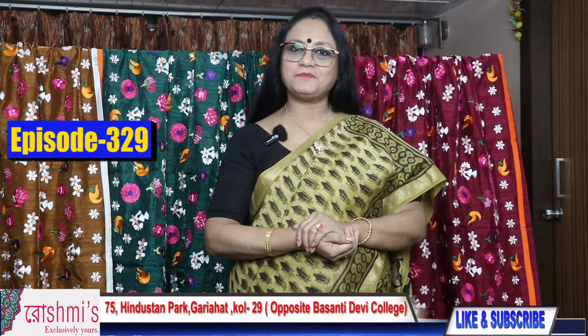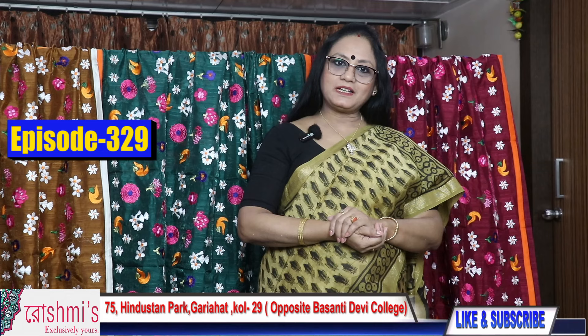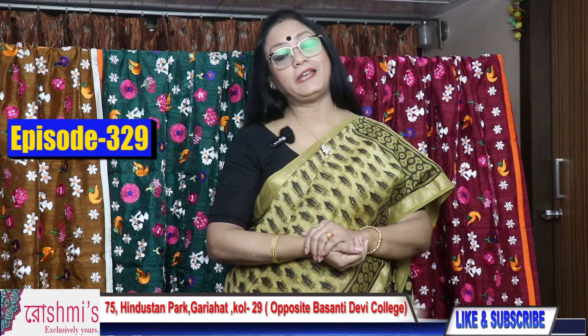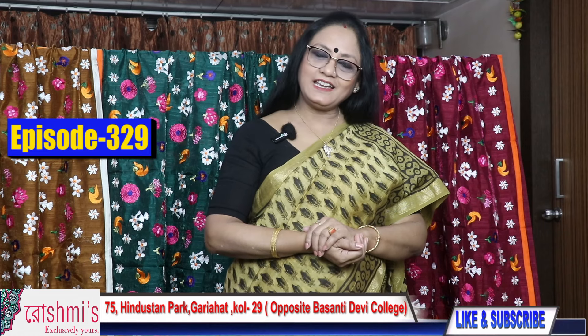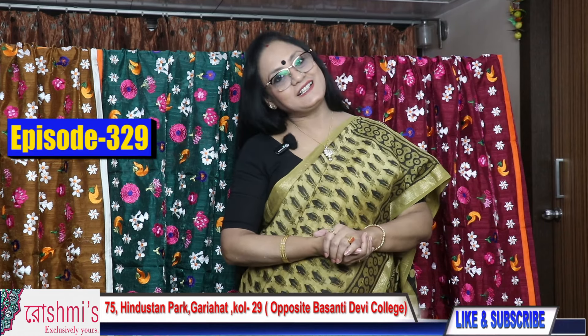Namaskar, welcome to Roshweezer YouTube channel. Today's episode covers chanderi batik, chunar patti, and blended kantha sarees — some different types of sarees that I've never shown before. So let's start.